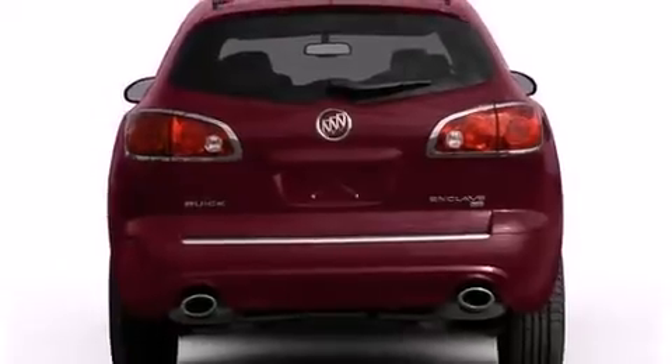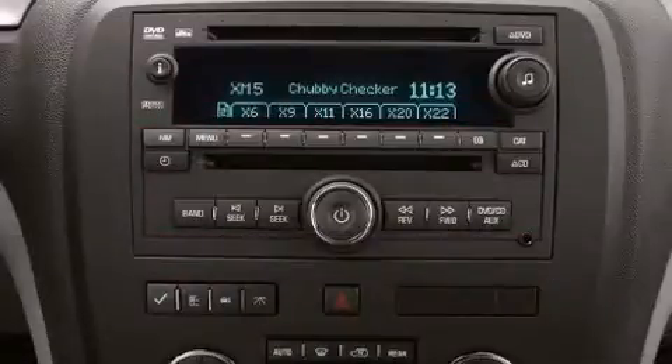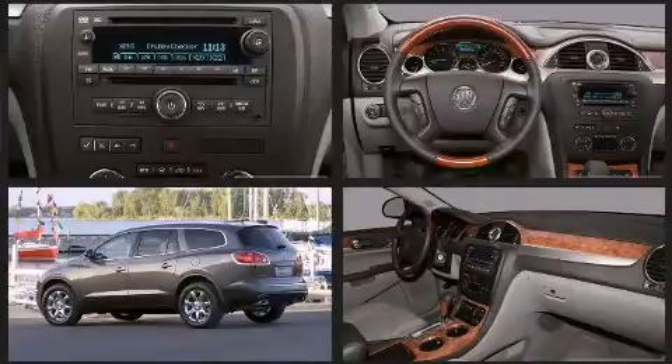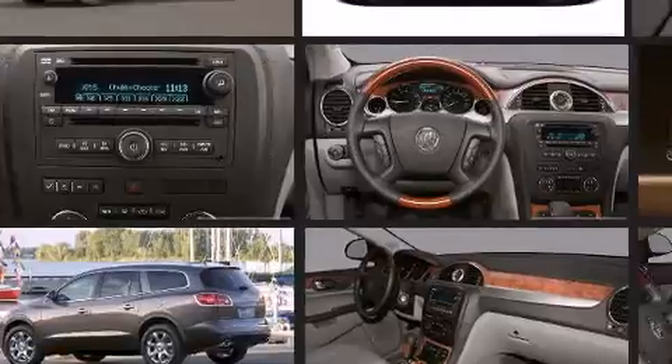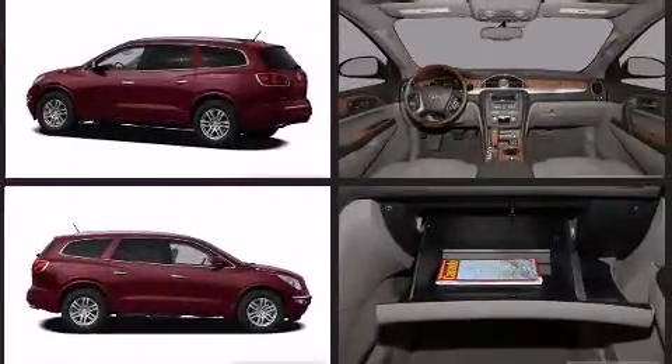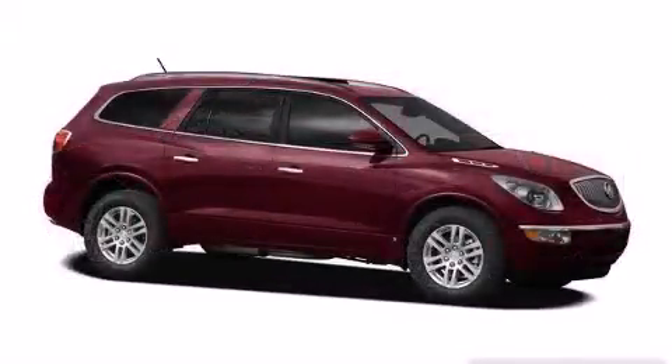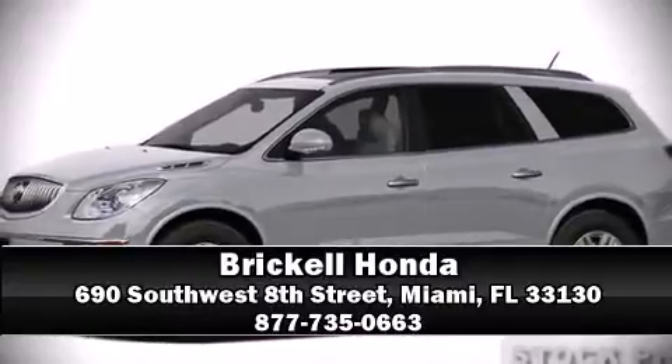Passenger security is always assured thanks to various safety features such as head curtain airbags, front and side impact airbags, traction control, a security system, OnStar, and four-wheel disc brakes with ABS, with electronic stability control supplementing mechanical systems. You'll maintain precise command of the roadway. Come down to our dealership where you can browse our entire inventory in person.